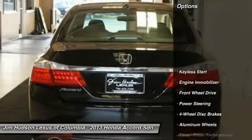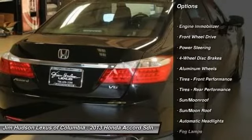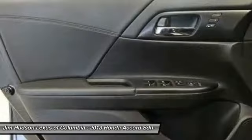Here are some of this vehicle's great options: power passenger seat, keyless entry, traction control, anti-lock braking system, stability control, lane departure warning, backup camera.